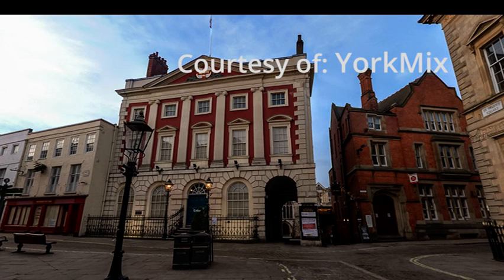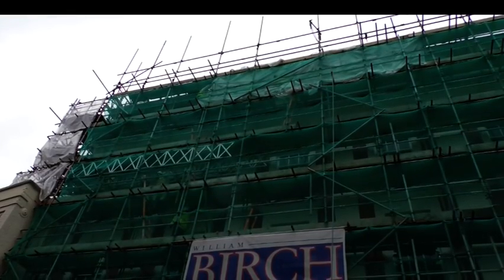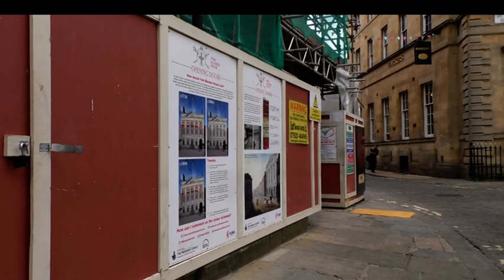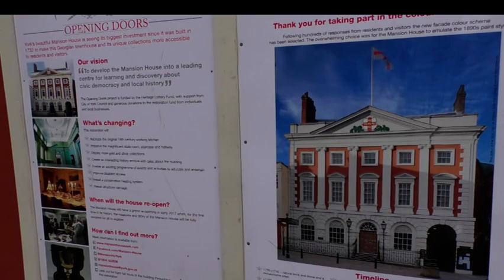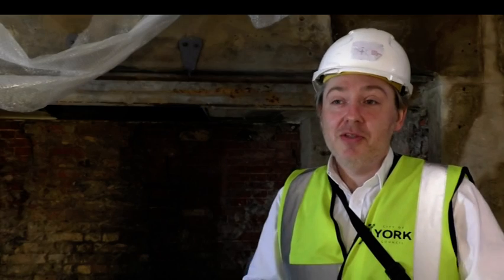One of York's hidden gems, the Mansion House, is currently undergoing a dramatic transformation, with £2.6 million being spent on restoring the home. For centuries, the house has been used by the Lord Mayor to entertain visitors to the city and to store York's civic collections. This is the most comprehensive restoration of the Mansion House since it was built in 1725.